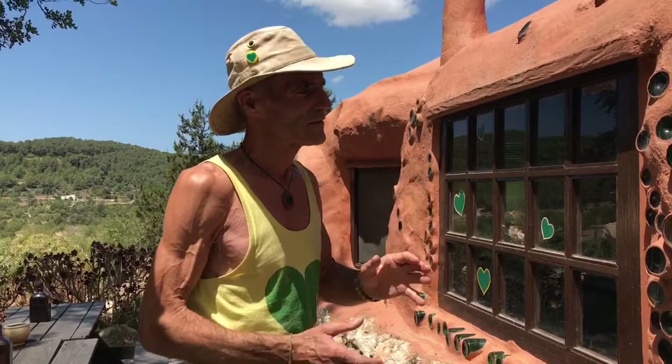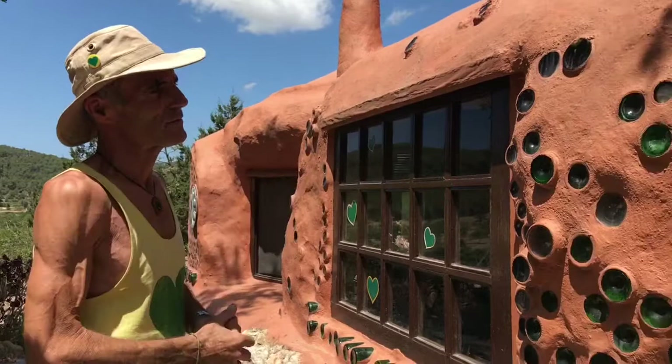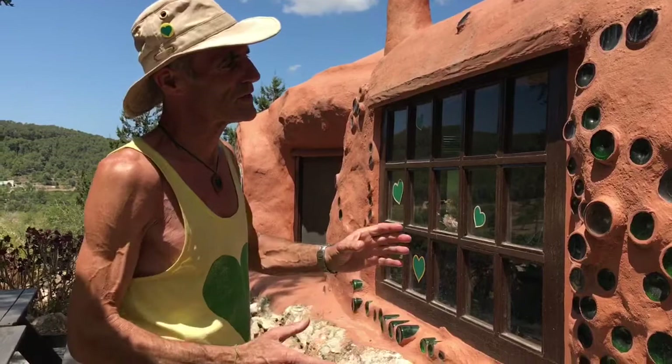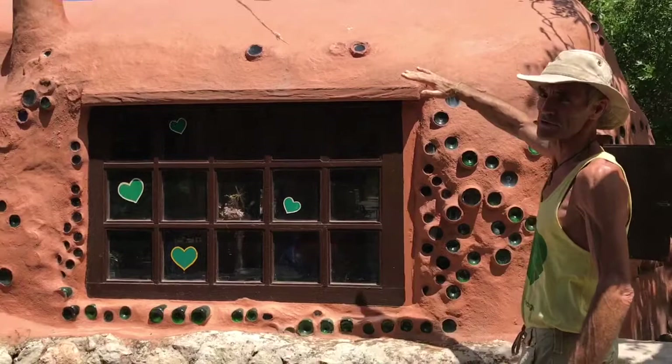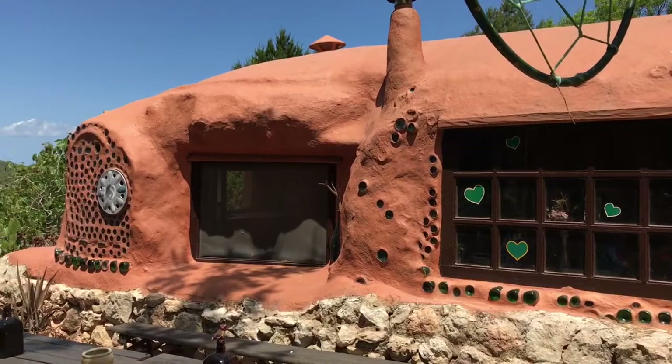The basic construction is a frame inside, made of wood and other materials, and then we filled in all the spaces with bottles and a mixture of mud and straw. On the outside, since this building doesn't have a roof on top, we've covered the outside with a very thin layer of white cement and sand from our own cave here on the property.